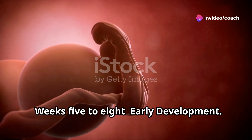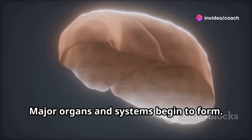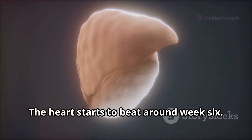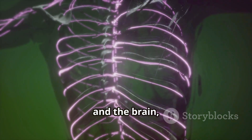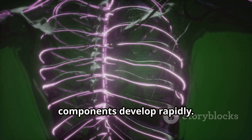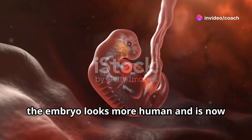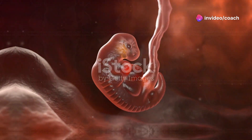Weeks 5 to 8, early development. Major organs and systems begin to form. The heart starts to beat around week 6. Limb buds appear and the brain, spinal cord, and other central nervous system components develop rapidly. By the end of week 8, the embryo looks more human and is now referred to as a fetus.